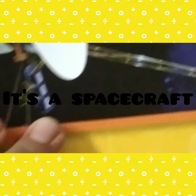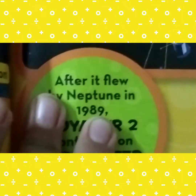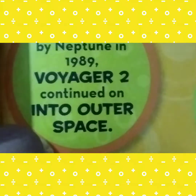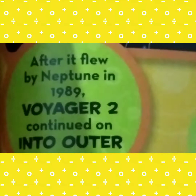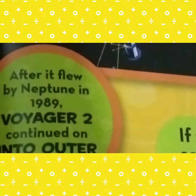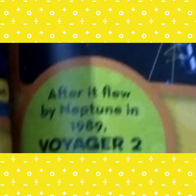After it flew by Neptune in 1989, Voyager 2 continued on into outer space. The Voyager 2 flew by Neptune in 1989 — that was many years ago. You can see the spacecraft here, with its antennas and cameras used to explore Neptune.